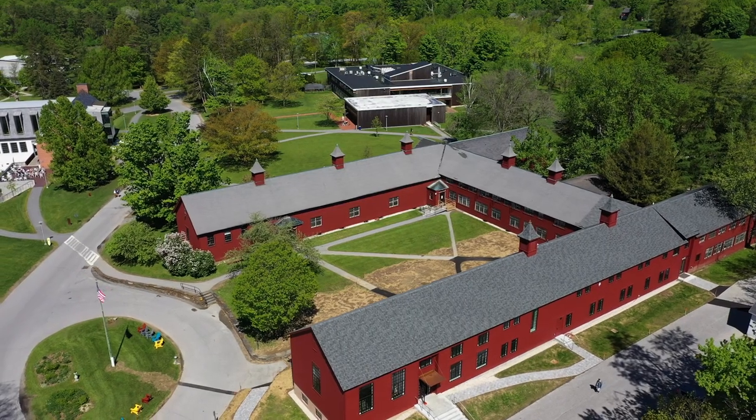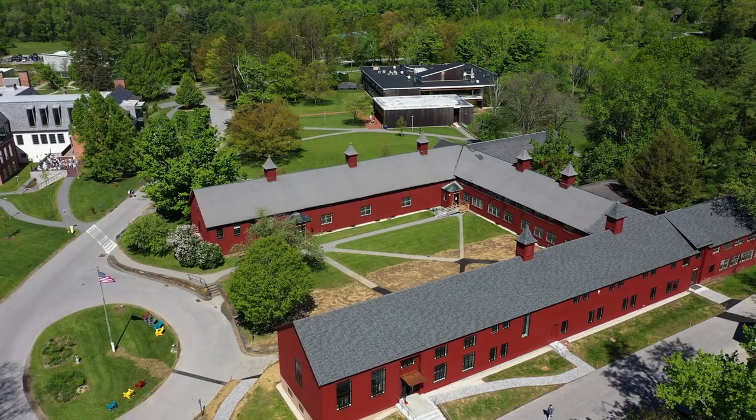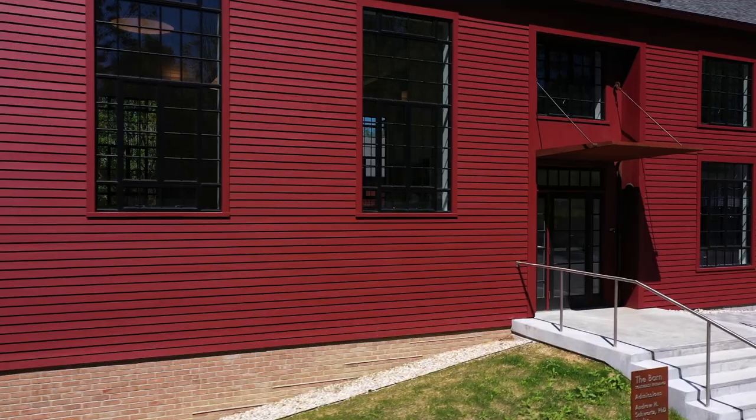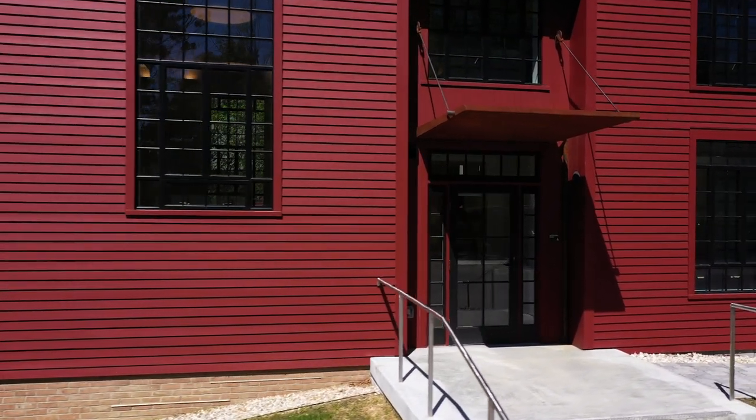It still looks and feels like the same barn from the outside, but on the inside we've made some changes that will make the barn more accessible, more welcoming, more sustainable, and more vibrant than ever as it enters into its second century at the center of everything we do here at Bennington.